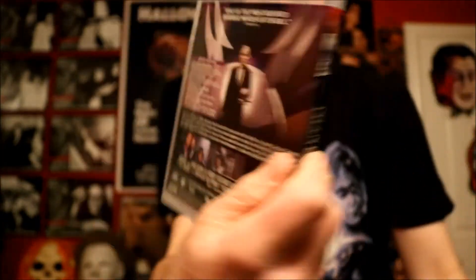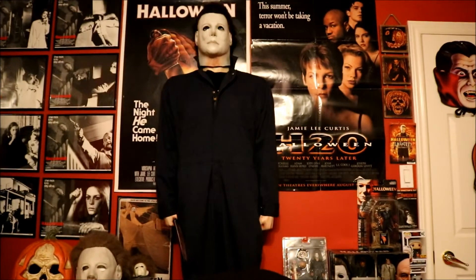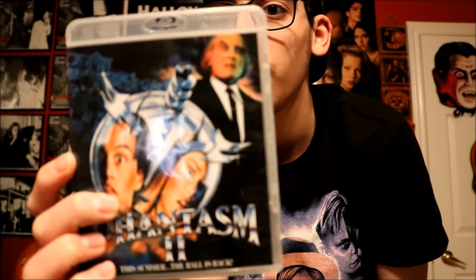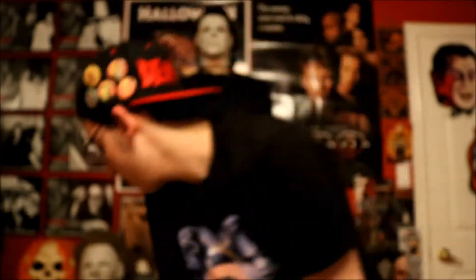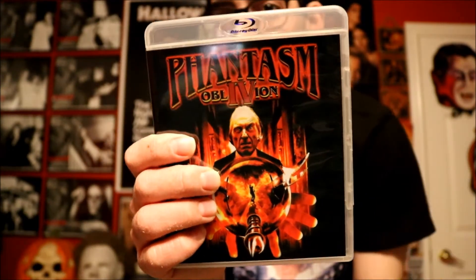This was the first one right here. Here's the second one — really cool, got the back right there. And we got the third one right here, Phantasm III: Lord of the Dead. Got the back right there. I'm excited to watch these movies, especially on Blu-ray. I've only seen the first and second one, so I'm excited to watch the rest.